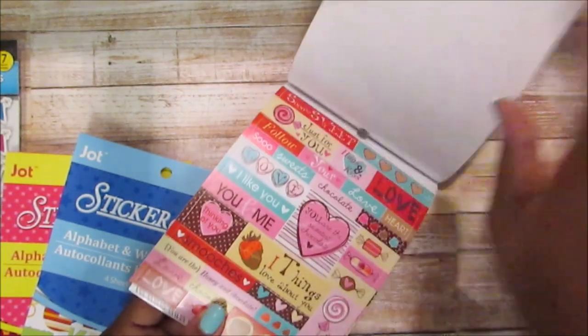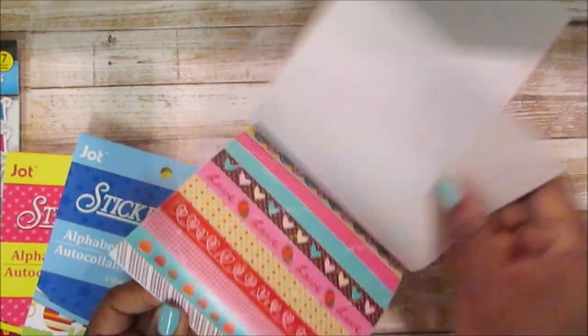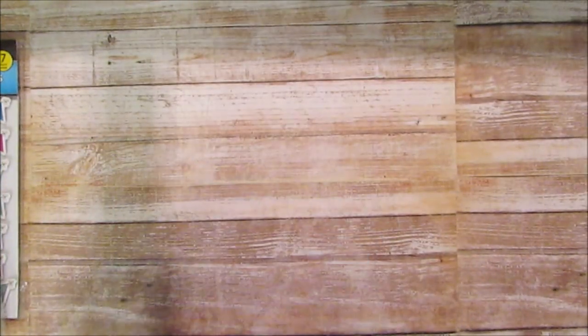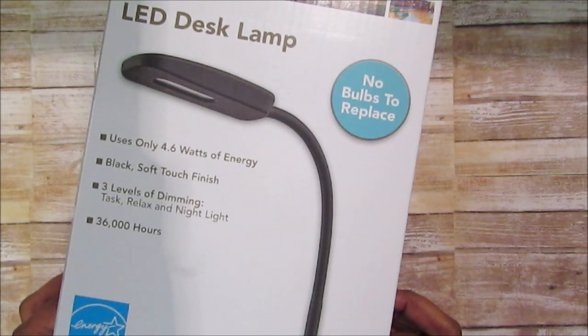I'm trying to put myself on a Dollar Tree budget. The stuff I picked up today was mainly things I needed — food items, hygiene, toiletries — so I put myself on a Dollar Tree and crafting budget.